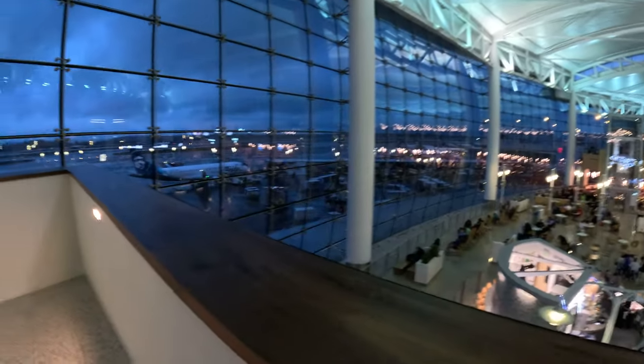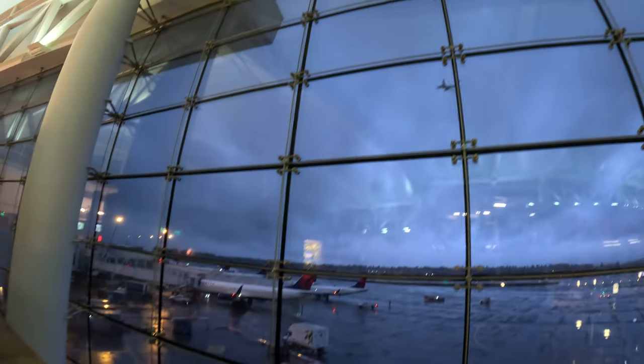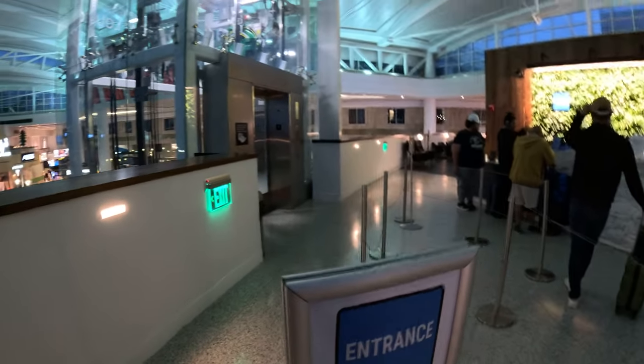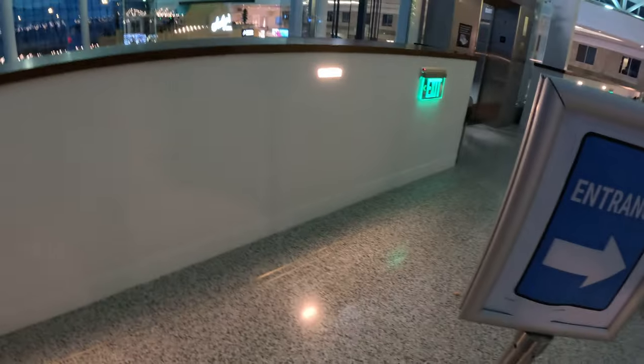This is the American Express Centurion Lounge at SeaTac Airport. I'll give you a view of everything out there so you can see — that's a plane taking off right there. And this is the entrance sign — those who have American Express cards will come here to get in.